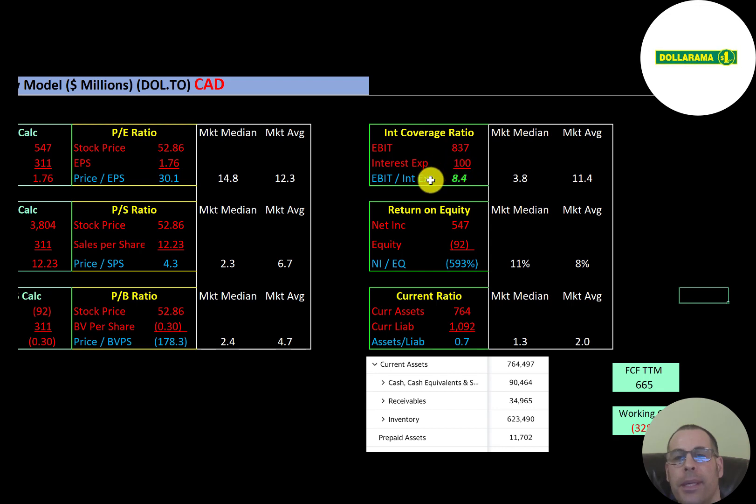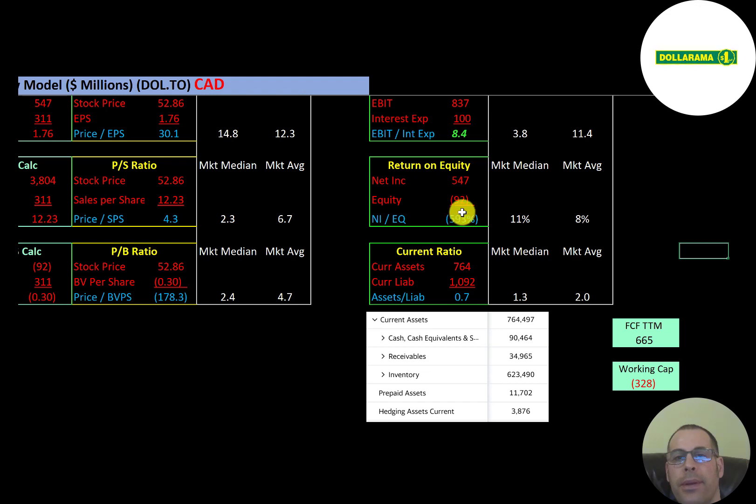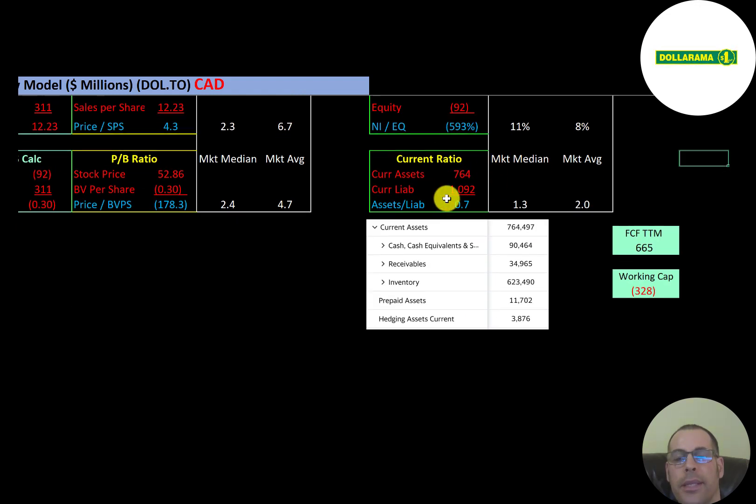Interest coverage ratio is EBIT over interest expense — they can easily cover their interest payments. ROE is net income over equity, but since they have negative equity, ROE cannot be evaluated. The current ratio — current assets over current liabilities — is only 0.70, meaning they can cover just 70% of their current liabilities. Most current assets are in inventory at $623 million. The company has positive free cash flow but negative working capital, so it's possible they need additional debt to run their business.